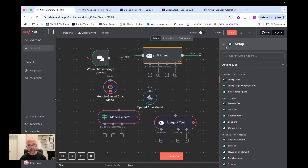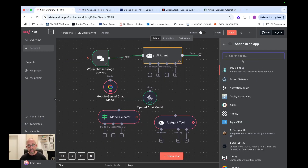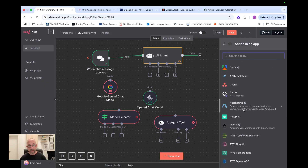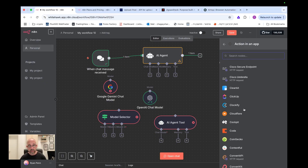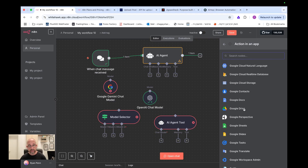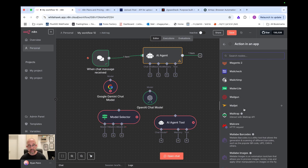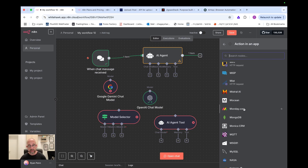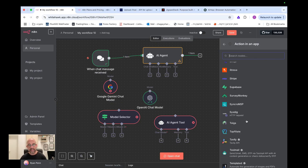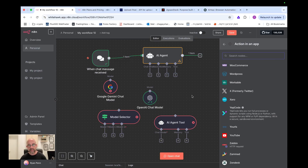I recommend going into N8N, looking through the apps, and seeing if anything catches your eye. Try them out and see what you think. There are a lot of options to choose from that will make your life much easier with automations. If you like this video, please subscribe, and I'm always interested in hearing your comments and opinions. I'll see you in the next video — have a good day.